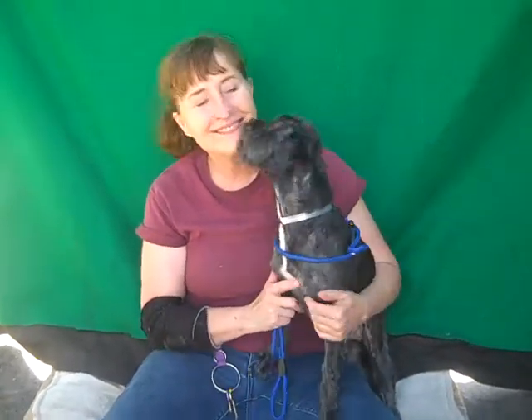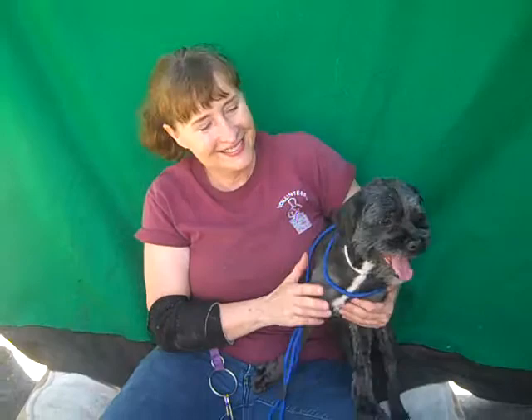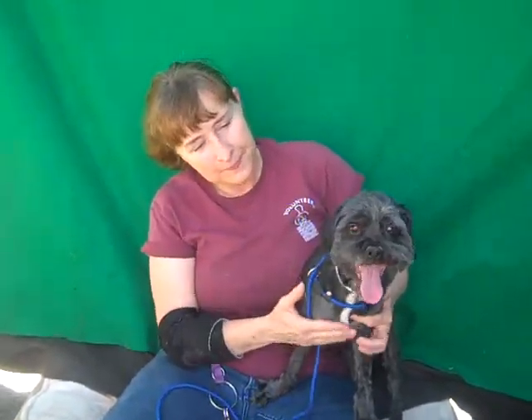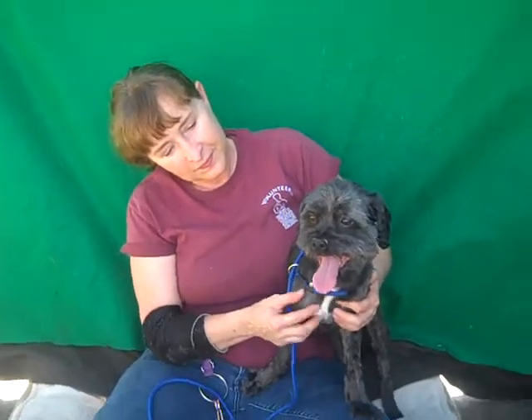Hi, I'd like you to meet Cedric. Cedric's ID number is A587877. Cedric is an altered male, black and white terrier mix.